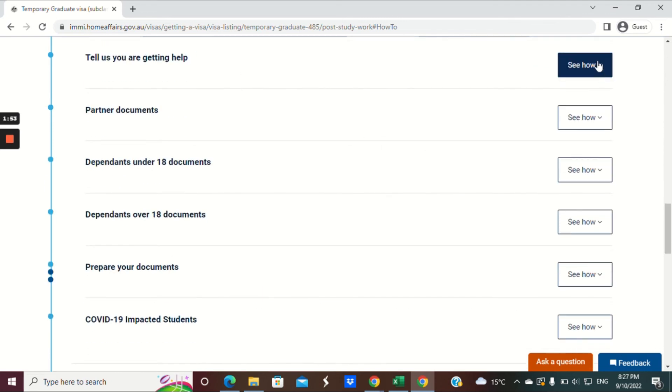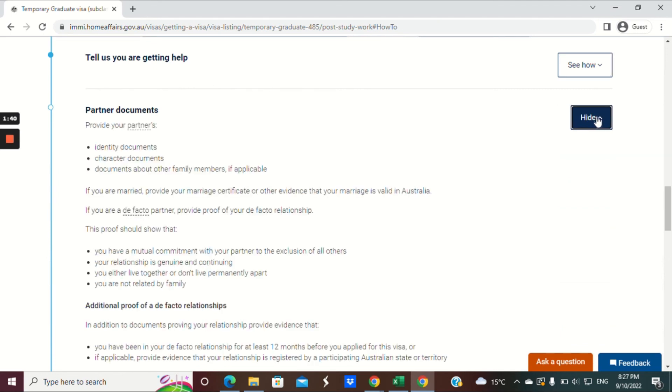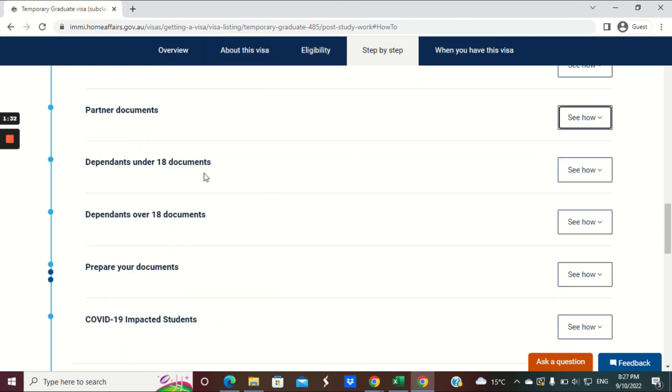If you're using a migration agent or someone else is helping you, you need to provide form 956 or 956A — there's a separate video about that form on this channel. If you have a partner or family members joining you, provide information to prove your relationship with them. You'll also need to include documents for children under 18 and any dependents over 18 who are joining you.